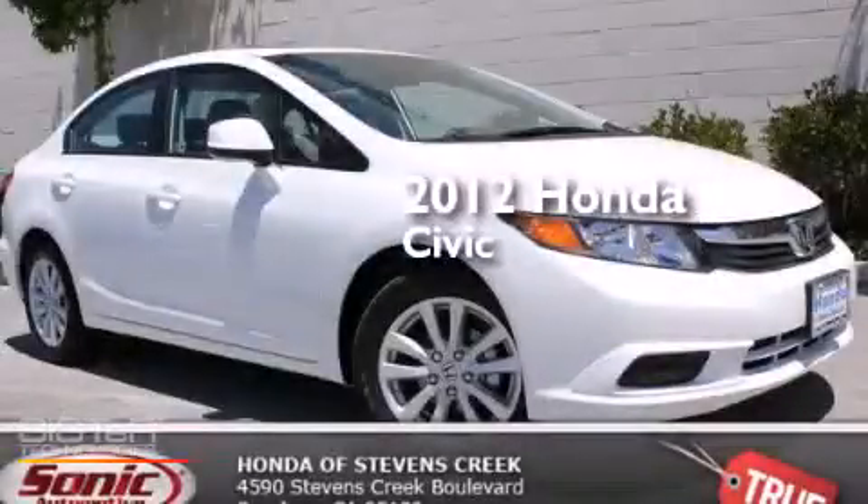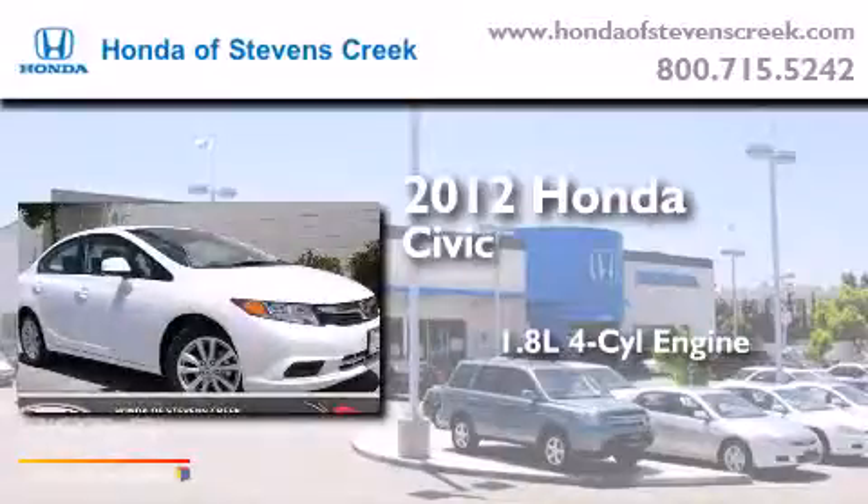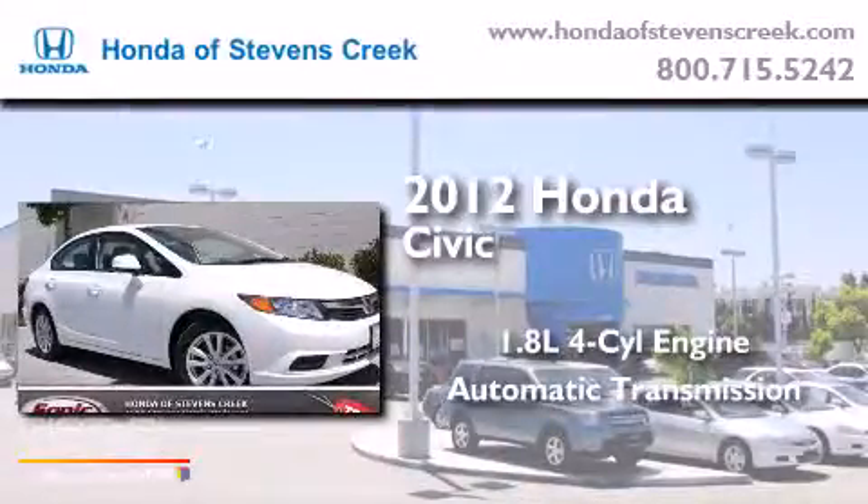This is a 2012 Honda Civic. It features a 1.8-liter four-cylinder engine and an automatic transmission.